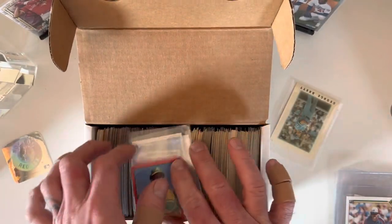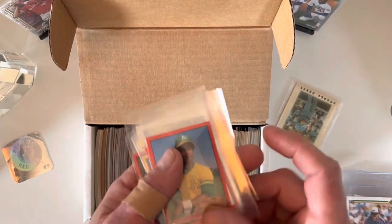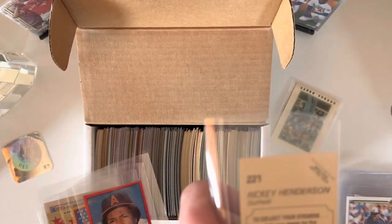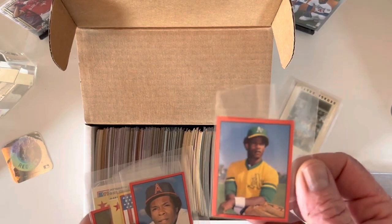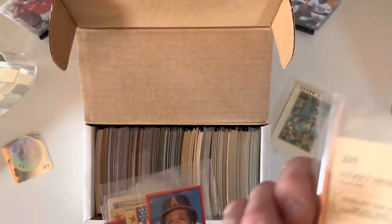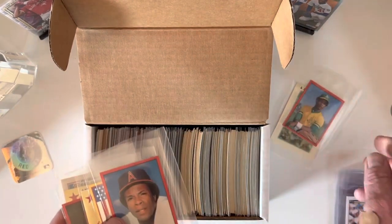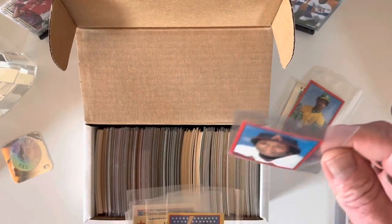There were a bunch of these little stickers and I have no idea what they are or what they're about. I think the Henderson is an '82, which is only his third year — it's not in bad shape. I just don't know what this is — '82 Topps stickers I guess. There's the Rod Carew sticker.